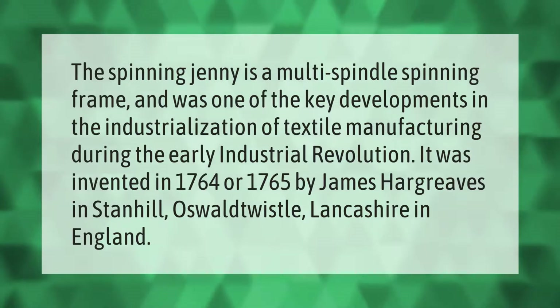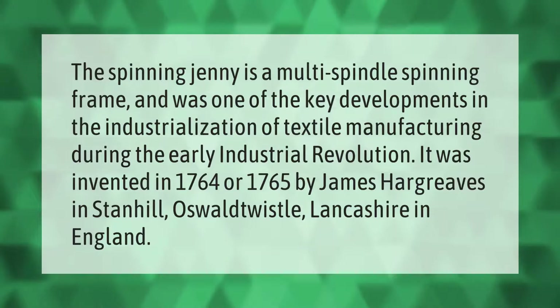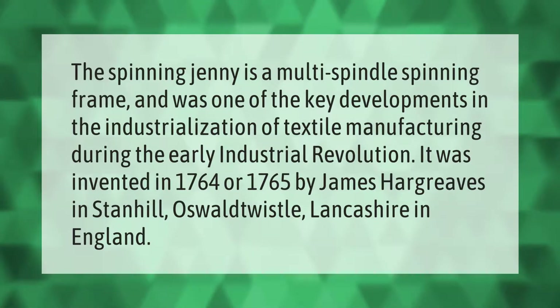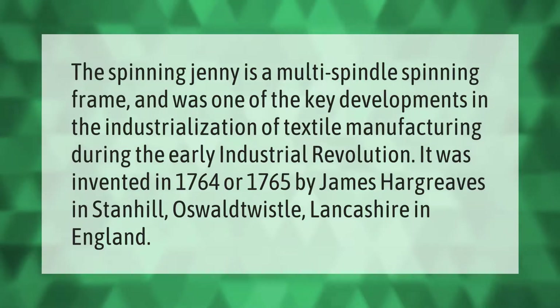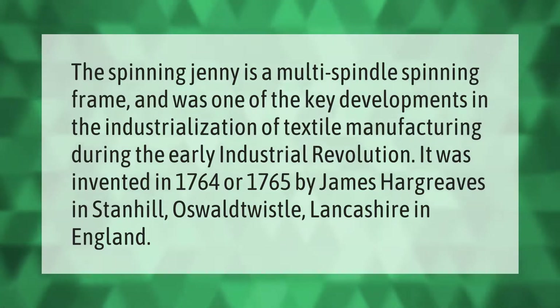The spinning jenny is a multi-spindle spinning frame and was one of the key developments in the industrialization of textile manufacturing during the early industrial revolution. It was invented in 1764 or 1765 by James Hargreaves in Stanhill, Oswaldtwistle, Lancashire, in England.